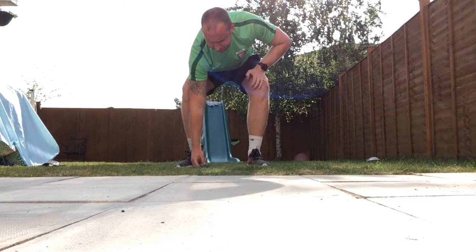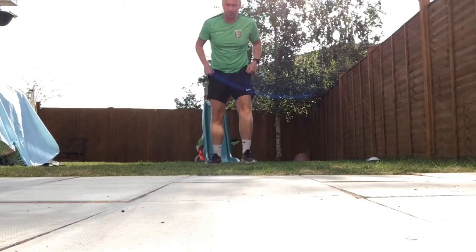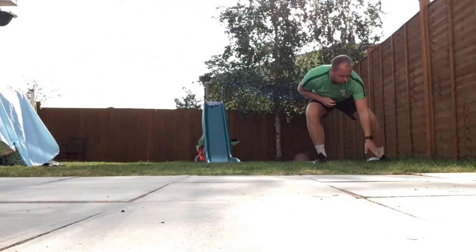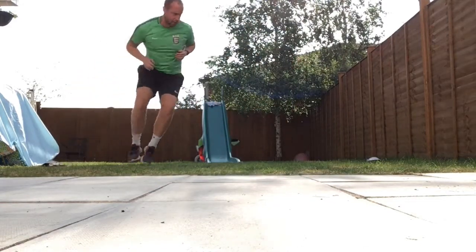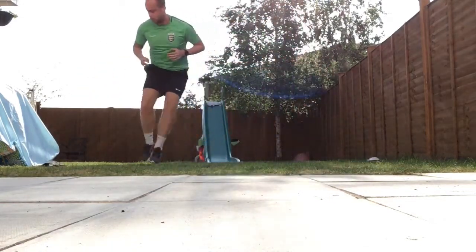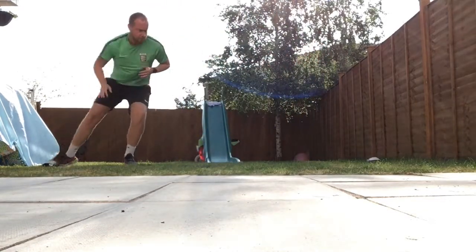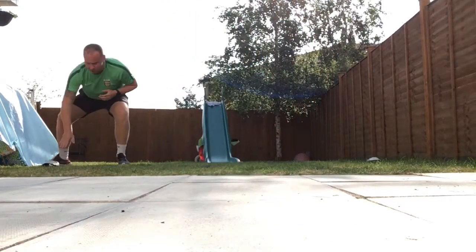Get your stopwatch sorted — 60 seconds of hard work, that's all it is. Three, two, one, let's go! One, two, three, four, five, six, seven, eight, nine...